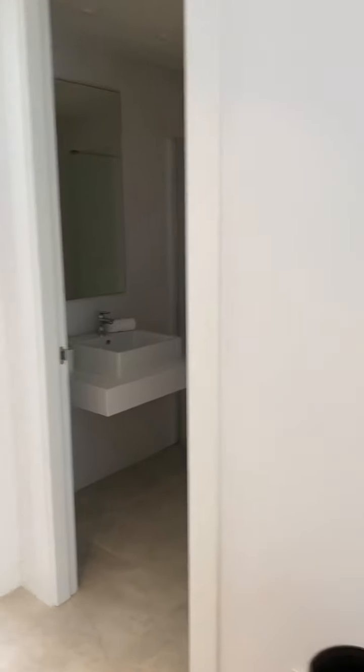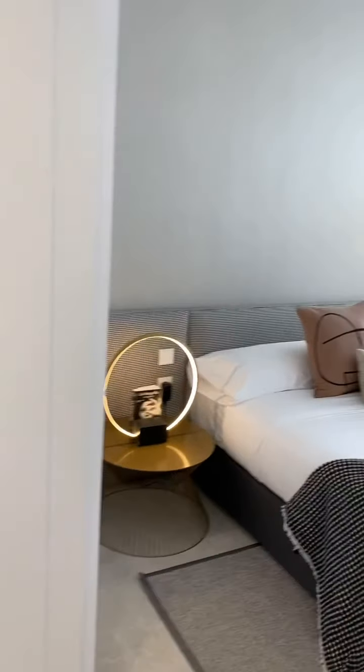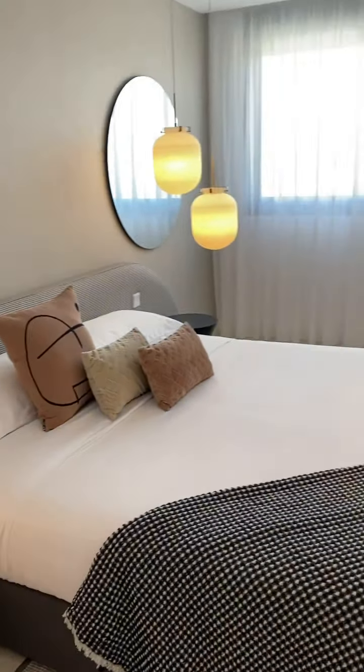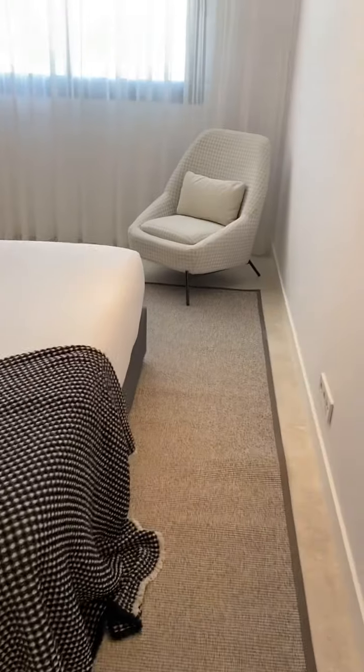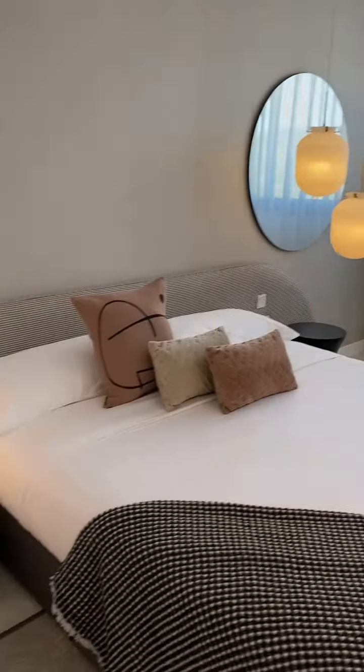Here we are in the bedrooms. They're separate — you've got the living area on one side and the bedrooms on the other. All really beautifully decorated, massive bedrooms. This looks like it might be a super king size bed, possibly king size, with really good space and storage — this is all wardrobe space here.